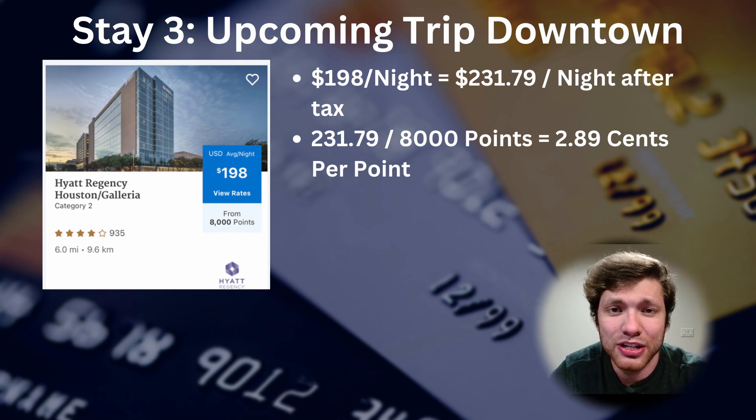Finally, I have a stay coming up in Houston in a couple of weeks. Looking at the Hyatt app, I'm able to book a hotel that costs $198 per night for just $80 in Chase points. You'll notice that $198 price tag ends up being $231.79 after taxes when finalizing the booking in cash. If we take the cost of the booking and divide it by the $80 we'll pay using Chase points, we get a value of $2.89 per point — clearly a lot of value by transferring out to Hyatt.